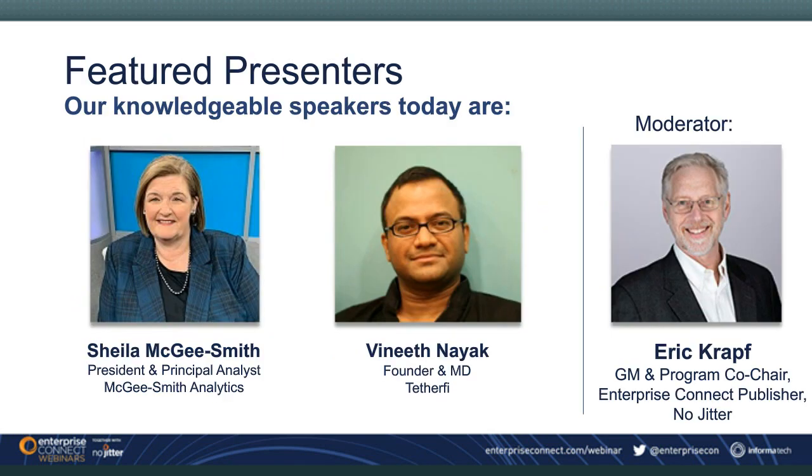Now on to the presentation, Creating a Secure and Compliant Work-From-Home Contact Center Environment. Discussing today's topic are Sheila McGee-Smith, President and Principal Analyst at McGee-Smith Analytics, and Vineeth Nayak, Founder and Managing Director for Tetherfy.